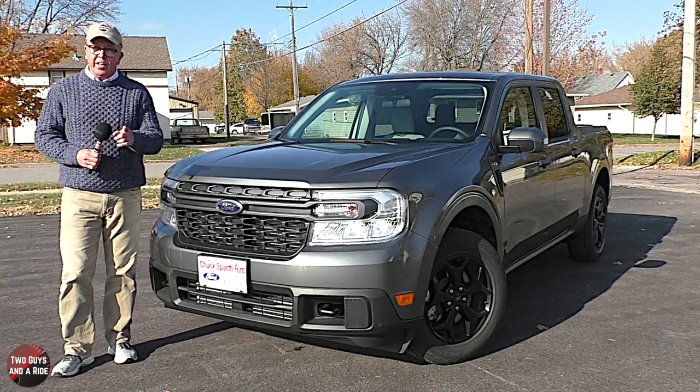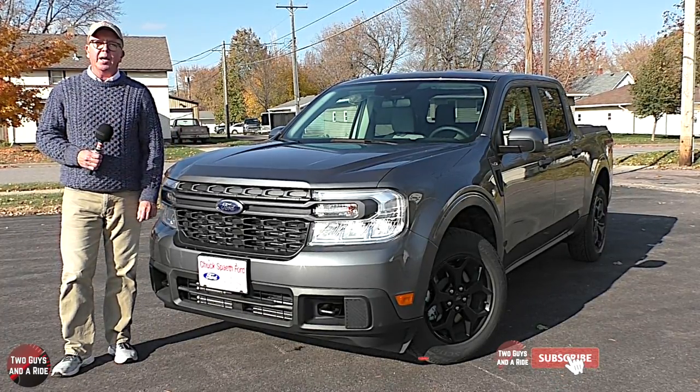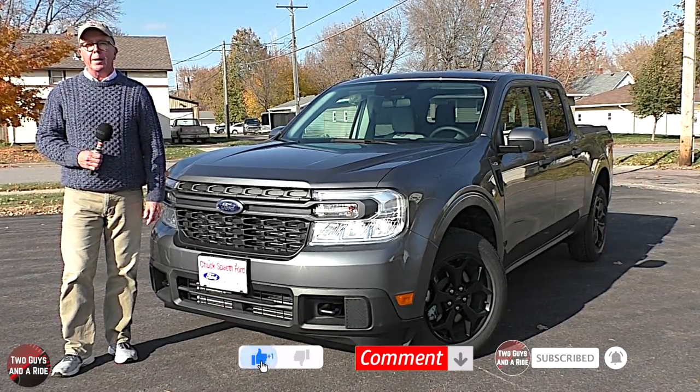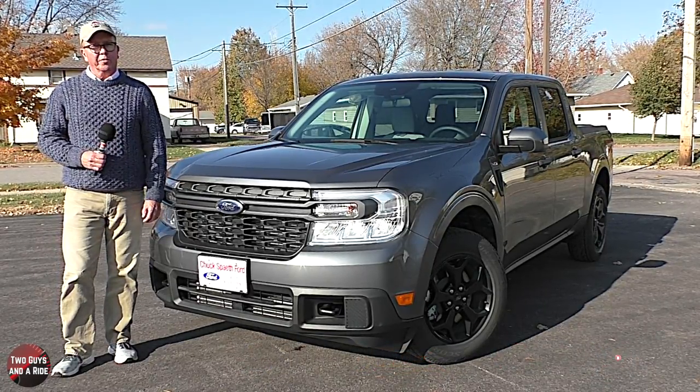But before we get started, take just a moment, click that subscribe button down below, and don't forget to ring that bell notification up top so you never miss one of our videos.